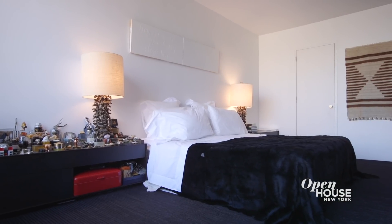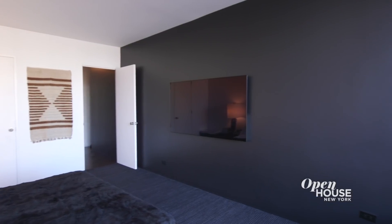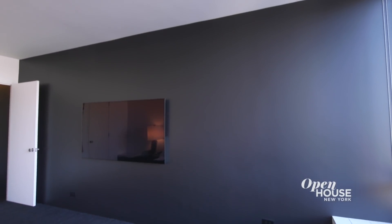This is the master bedroom. In here we carried the black and white theme, and one of the fun things about this room is that the wall to my left is all black and the TV is in the middle of it, so at night with no lights on we're watching movies as though we're in a theater.